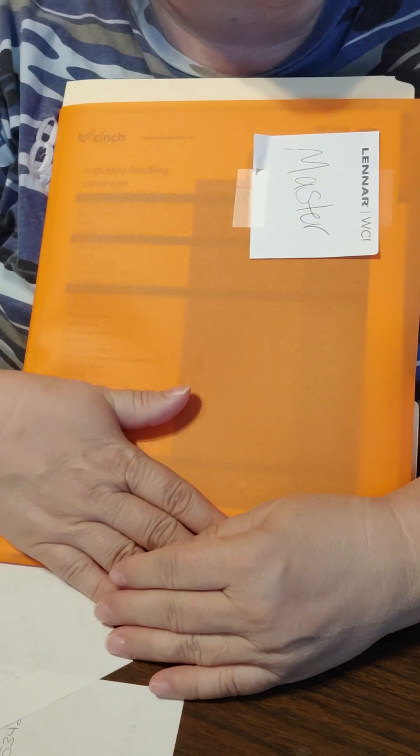So inside mine I have my business card — I put that in just to cover up my personal information. I have a home inspection question and answers, I have the home buying process, I have information about due diligence in North Carolina, I share information about earnest money, and I have several brochures from local lenders that I work with.